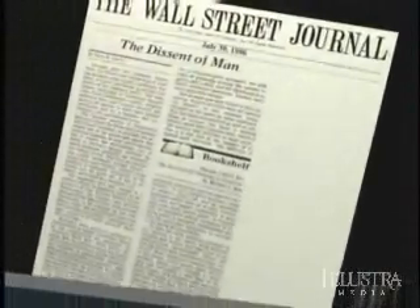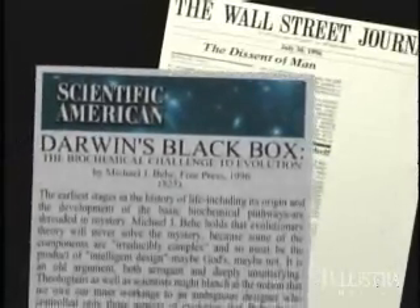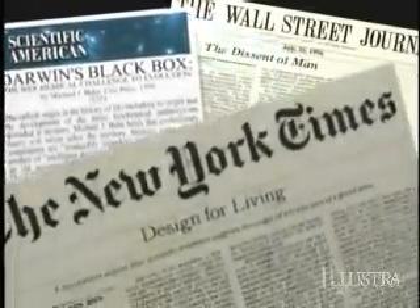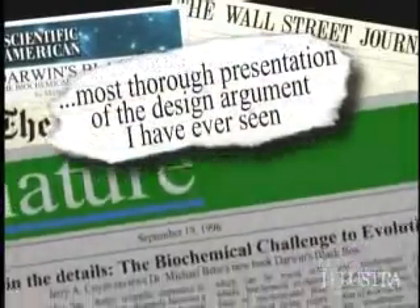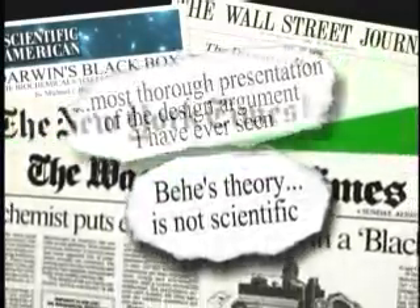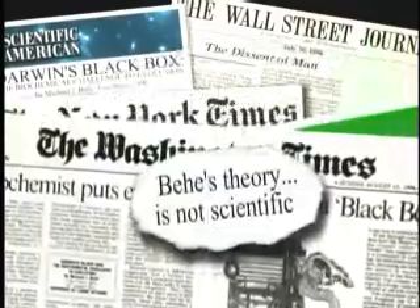Darwin's Black Box created immediate controversy. Over 75 publications, including some of the world's leading newspapers and scientific journals, reviewed the book. Some scientists praised Behe's work, while others dismissed it as unscientific and religiously motivated.